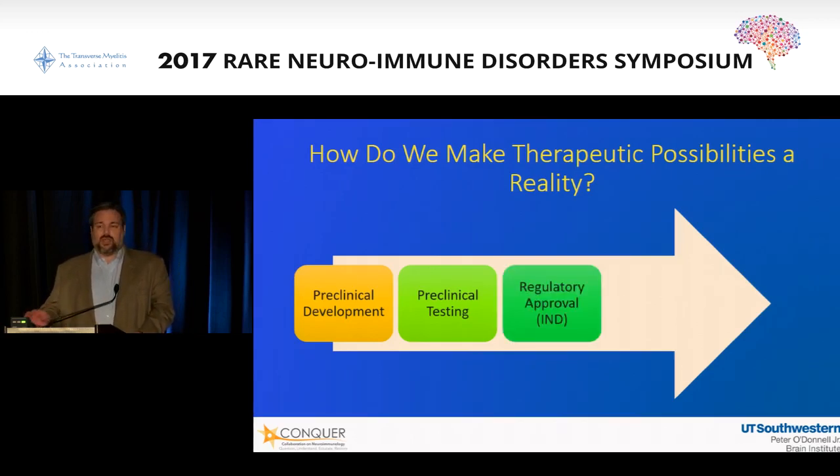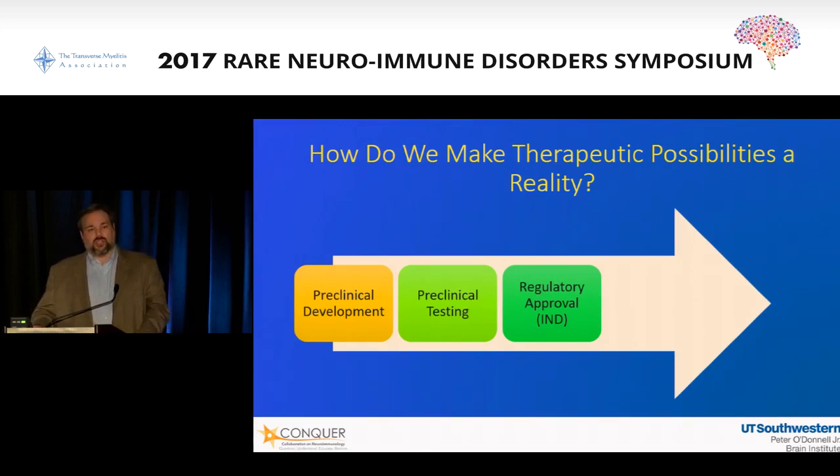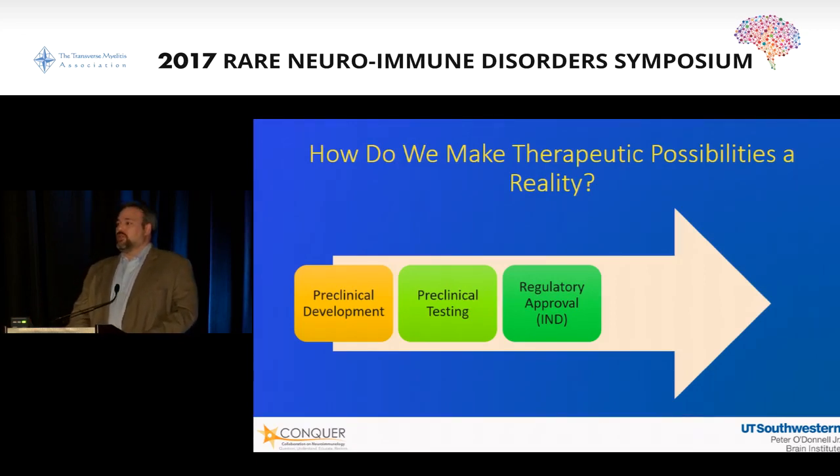Once you have something that you think is both safe and effective, then at least in the United States — it's a little different around the world, but with a lot of analogies — you seek regulatory approval through the FDA. They grant what's called an IND. You submit an IND application, an investigational new drug application. They review it. There can be meetings and discussions. And they basically don't give approval, but they don't forbid you — that's the way it works.